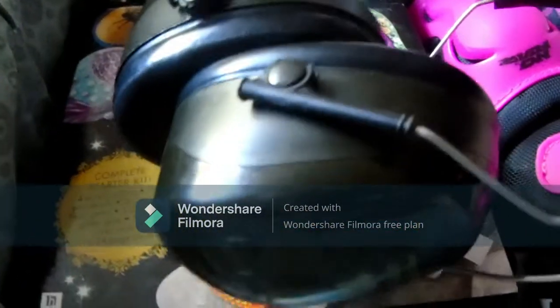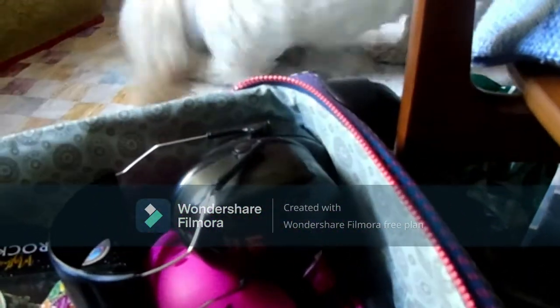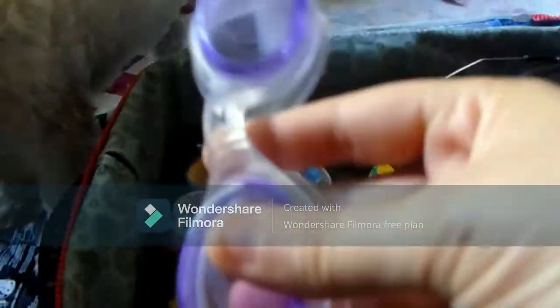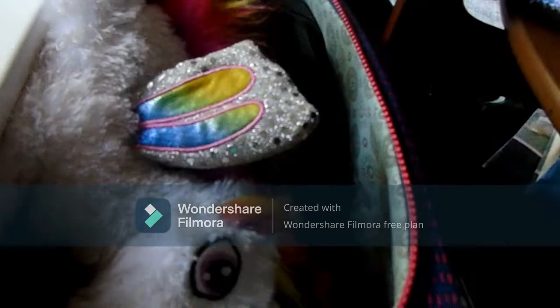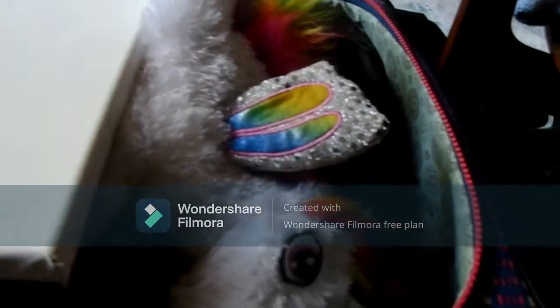Headphones — these are ear defenders to do with noise cancelling, and that's an autism thing. If you've got a child or an adult with autism and they don't do well with noise, that is a must-pack. Goggles in case I go swimming. Dog toys because I'm taking the dog with me. A canvas because I'm gonna be doing some art while I'm there. I'm gonna be packing some pencils and probably some more paint, and something to put the paints on when I'm doing the rock painting. And that's all I've got packed so far.